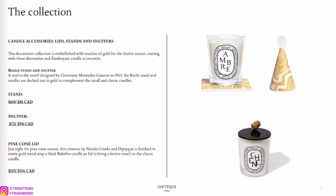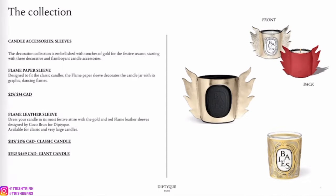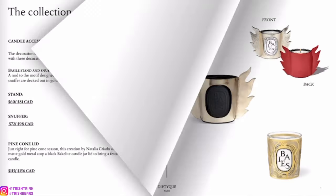Next is a candle lid — you can also use it as a snuffer. And then we have a candle accessory that gives your candle a different look. It's kind of like a flame in design, and there is also a leather sleeve.